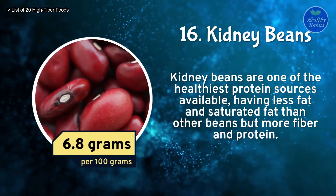Number 7: Dark Chocolate. Polyphenols in dark chocolate may help enhance insulin sensitivity. This may help regulate blood sugar. Dark chocolate contains 10.9 grams of fiber per 100 grams.